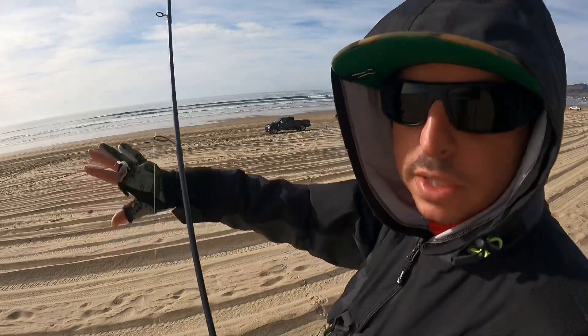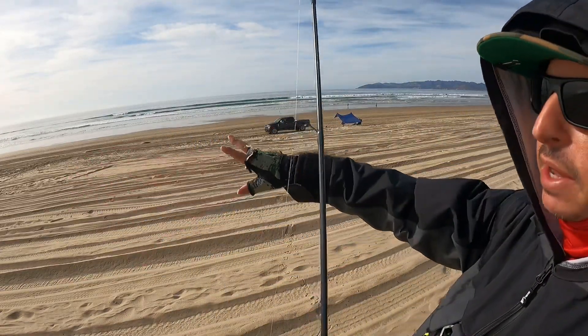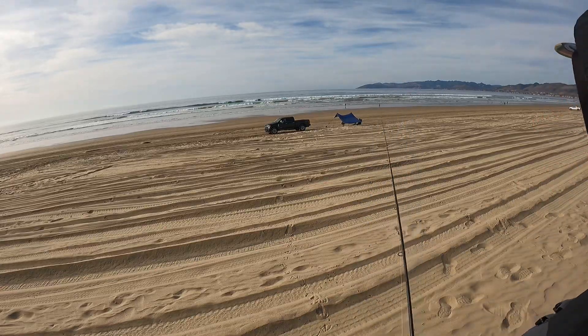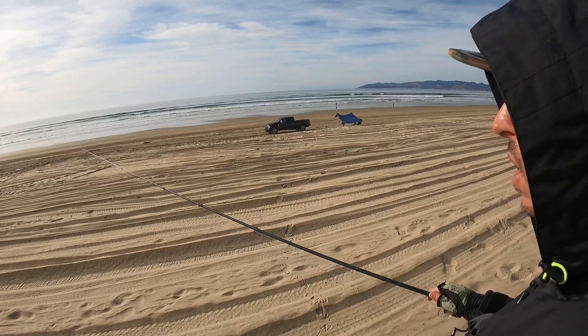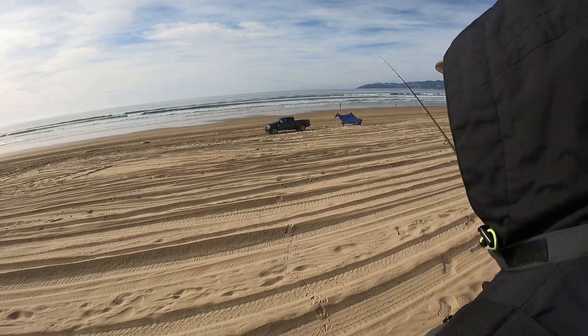Today we're going to do a little pre-front fishing for some perch. As soon as I walked out on the beach, I started scanning and just looking from left to right, sort of reading the water and studying the beach. I'm going to spend some time here just staring at it and really figuring out where I want to position myself.